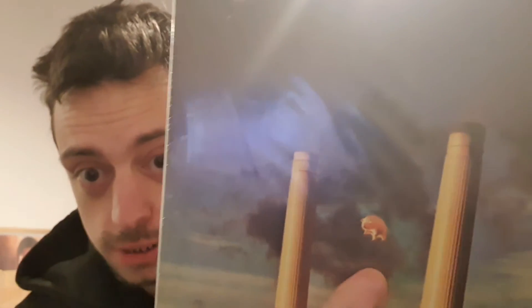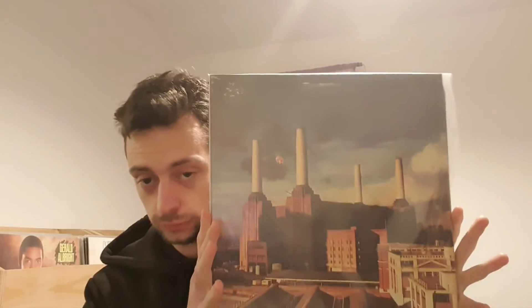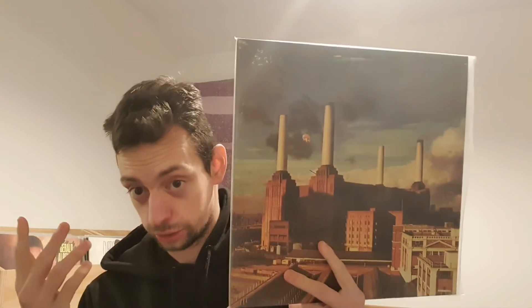The first one I thought of is 'Animals' by Pink Floyd — pretty obvious choice, I know. The animal in question is a pig. It's a pretty standard album and everyone was probably going to show this one, but it's the first one that came into my head.